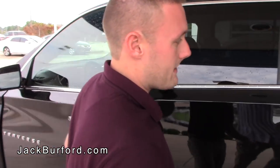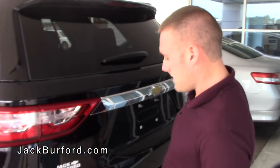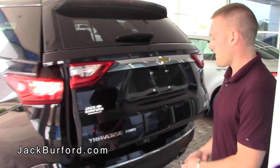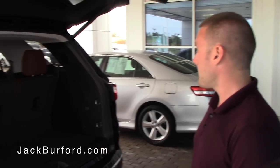If you come to the back, this vehicle has the automatic liftgate so you can just kick your foot underneath it and it'll actually open. It does also have the push button right here as well.